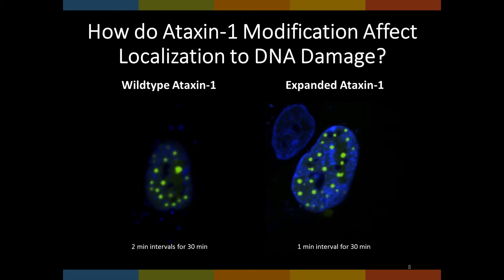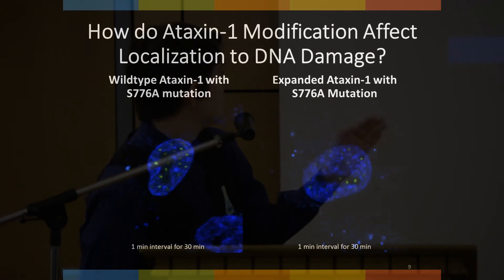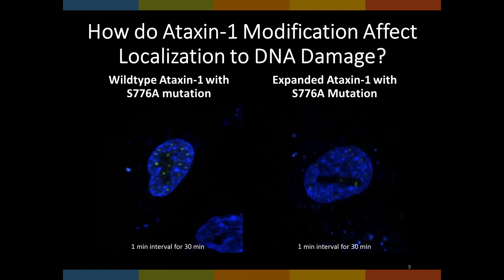The white boxes indicate the irradiated areas and will fade when the videos begin playing. The nuclear inclusions in both wild-type and expanded ataxin-1 seem pretty similar to the naked eye — the nuclear inclusions near the stripe area localize toward DNA damage. However, there is a striking visual difference when compared with the S776A ataxin-1 mutant constructs of the same polyglutamine track length. These nuclear inclusions are much smaller and their movements appear more random, with less ataxin-1 seeming to localize to the stripe.